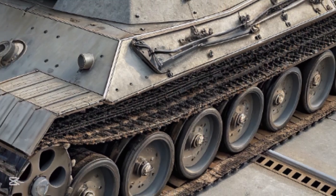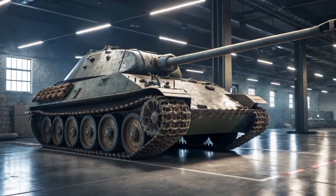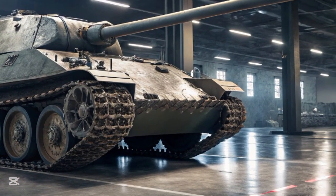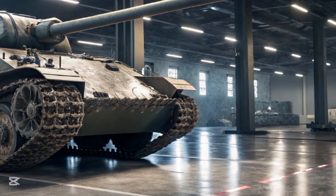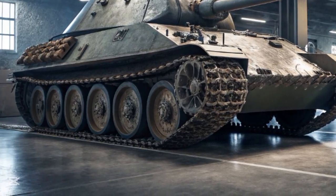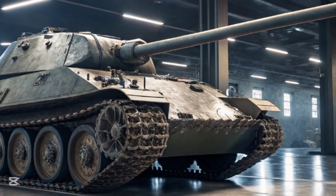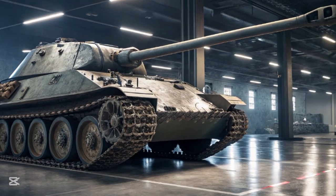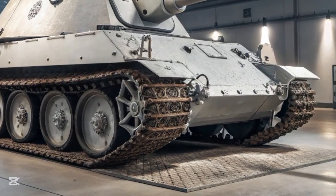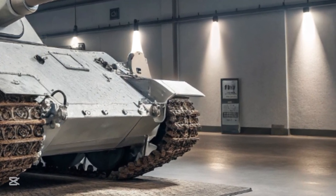More than 80 years after it first appeared on the battlefield, the Jagdpanther continues to be studied by historians, military analysts, and enthusiasts as a remarkable example of tank destroyer design — one that managed to combine mobility, firepower, and protection into a formidable battlefield asset, even though it arrived too late and in too few numbers to change the tide of the war. The concept for the Jagdpanther emerged in 1942 as German military planners began to recognize the urgent need for more powerful tank destroyers.